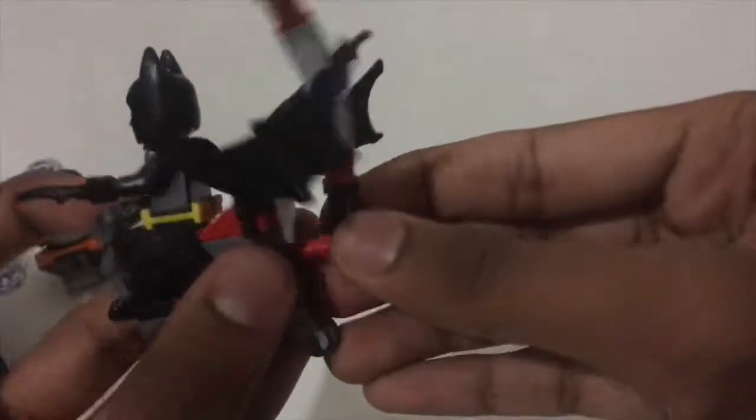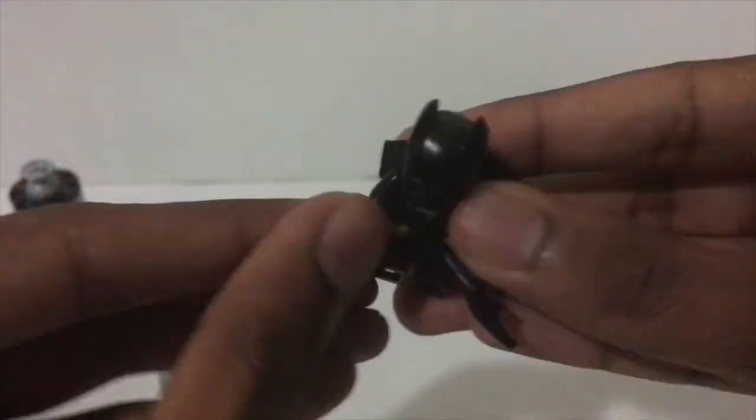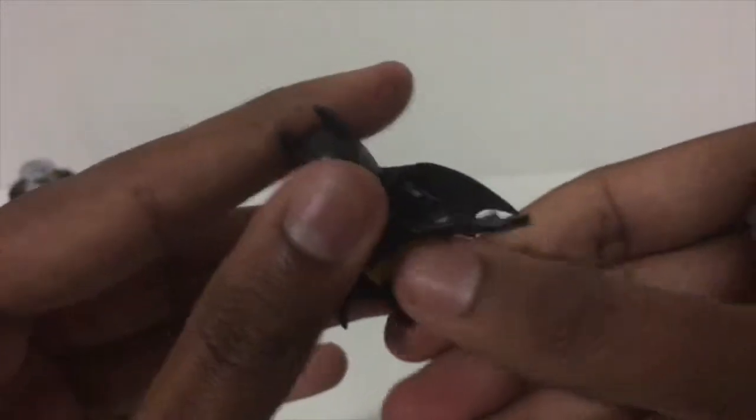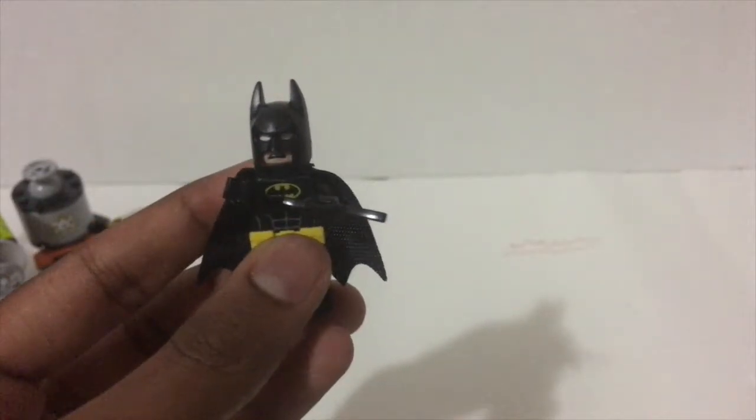You do get another Batman figure, which we've gotten plenty of by now. This whole thing comes off, and you can just leave it like that, but that's the least interesting part of the set. You do get these wing pieces that can move up and down and side to side. This Batman is not exclusive — I'm pretty sure I've seen it more than once. We have so many Batman minifigures from each set that we can't really tell the difference.